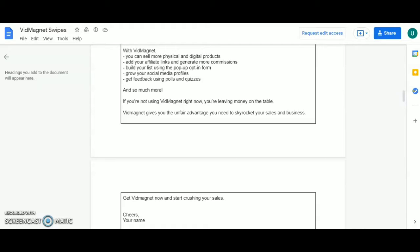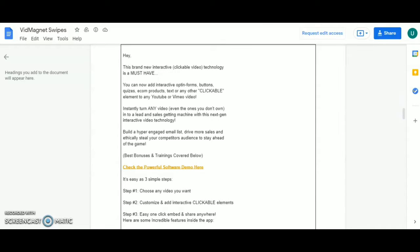If you are not using VidMagnet right now, you are leaving money on the table. VidMagnet gives you the unfair advantage you need to skyrocket your sales and business. This brand new interactive clickable video technology is a must-have. You can add interactive options — buttons, quizzes, e-com products, text, or any other clickable element — to your YouTube or Vimeo video, turning any video, even one you don't own, into a lead and sales-getting machine. Build a hyper-engaged email list, drive more sales, and ethically steal your competitor's audience to stay ahead of the game.